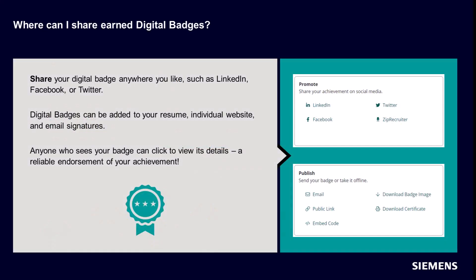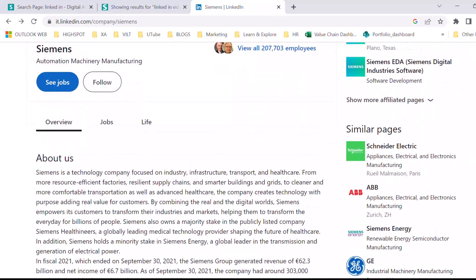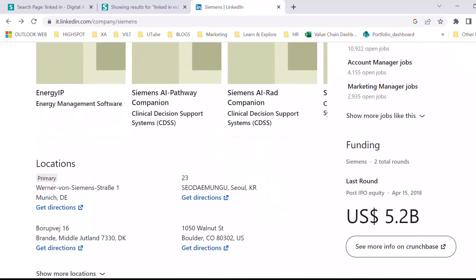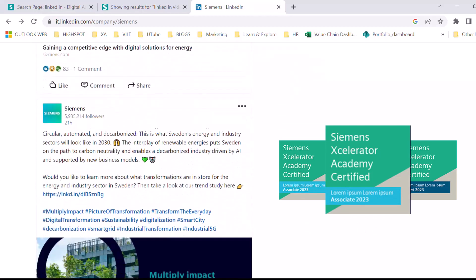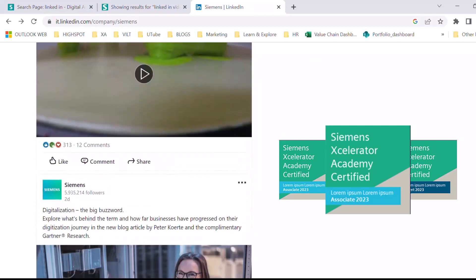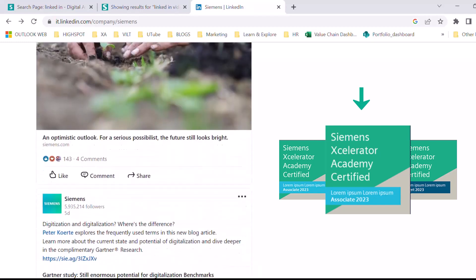Once you have earned a digital badge, you can share it with a simple click to anywhere you like, including various social media platforms such as LinkedIn, Facebook, or Twitter. Digital badges can also be added to your resume, your individual website, or to your email signature. Anyone who sees your digital badge can simply click to view its details, providing a reliable endorsement of your achievement.